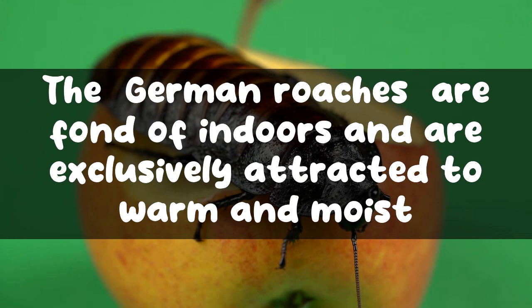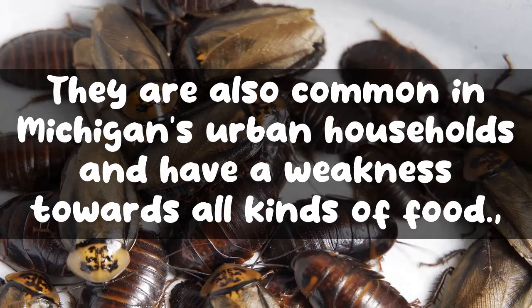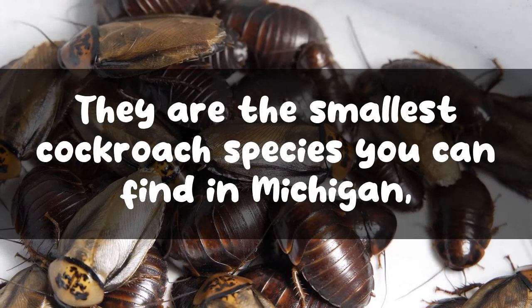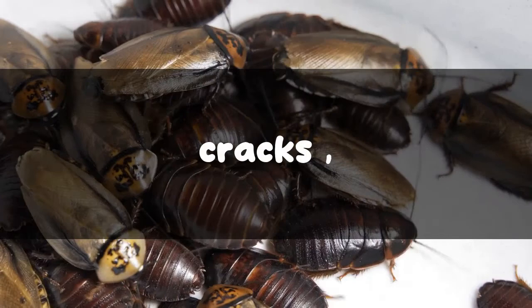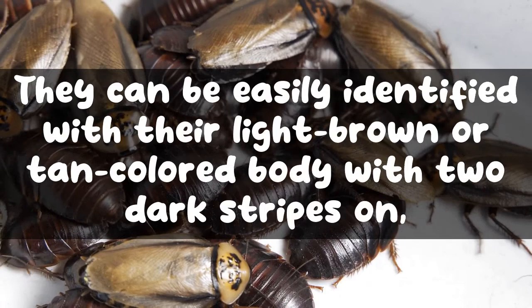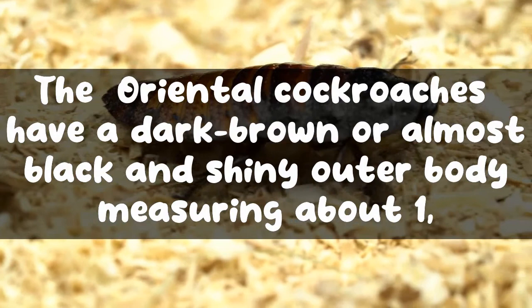German cockroaches are fond of indoors and are exclusively attracted to warm and moist environments like your house's kitchen and bathroom. They are also common in Michigan's urban households and have a weakness towards all kinds of food. They are the smallest cockroach species you can find in Michigan, measuring about half an inch in length. Due to their small size, they can easily hide in small holes, cracks, and crevices in your house, hence challenging to spot and kill. They can be easily identified with their light brown or tan colored body with two dark stripes on the back of their heads.